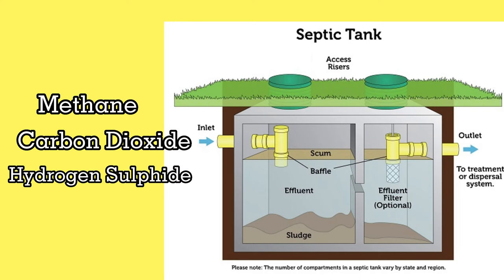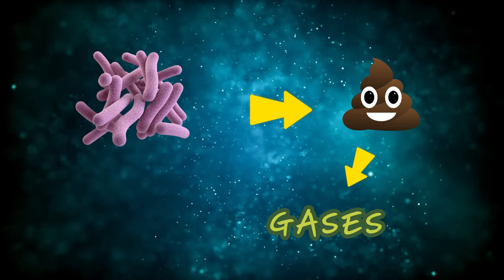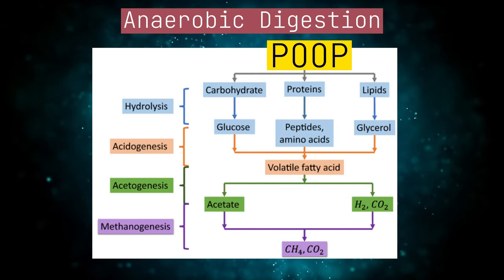Carbon dioxide, hydrogen sulfide, and ammonia — these gases are produced by the bacteria in the digestion of the poop in the absence of oxygen, which is called the anaerobic digestion process.